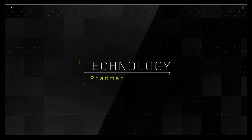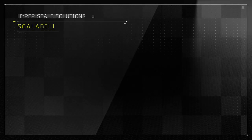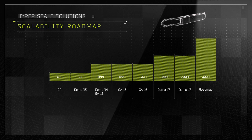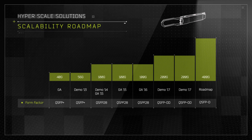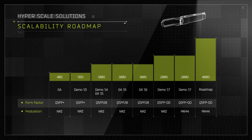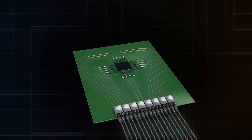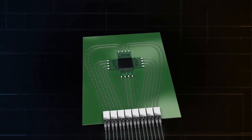As data consumption requirements continue to grow, Colorchip's flexible System-on-Glass platform will support data rates of 200 and 400 gigabits per second. The compact platform scales up from QSFP28 form factor into QSFPDD, and transitions from NRZ modulation into PAM4. The System-on-Glass platform will also support an onboard solution, where the optical engine will be embedded onto the chipset.